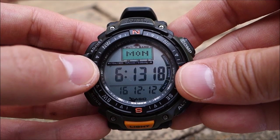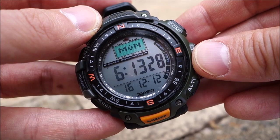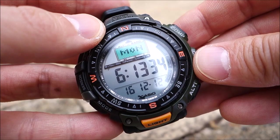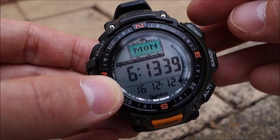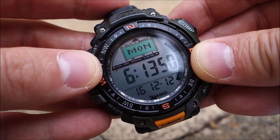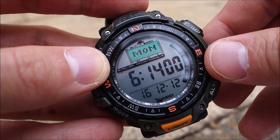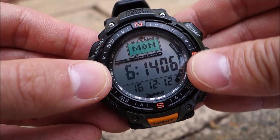From pressure you can derive altimeter-type estimates. This model is the PAG40-3V, which is no longer in production. The current model that's very close in function and design is the Protrek PRG40-3V-ER, currently available — I'll put Amazon links to both below. The current widely available model is actually the Pathfinder PAG240-1CR. I can't remember the exact MSRP for this watch, but I think it was around 160 dollars.